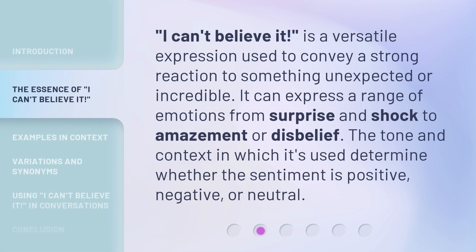'I can't believe it' is a versatile expression used to convey a strong reaction to something unexpected or incredible. It can express a range of emotions, from surprise and shock to amazement or disbelief. The tone and context in which it's used determine whether the sentiment is positive, negative, or neutral.